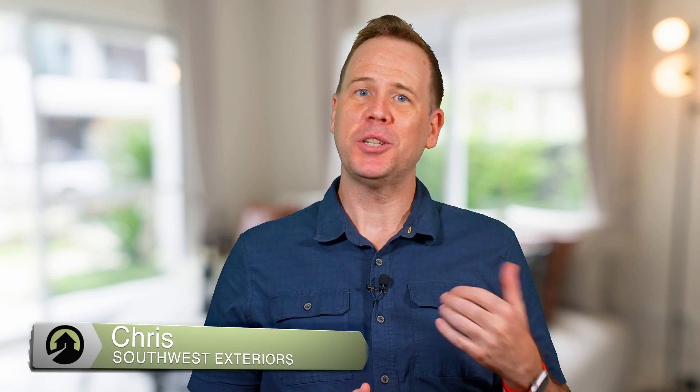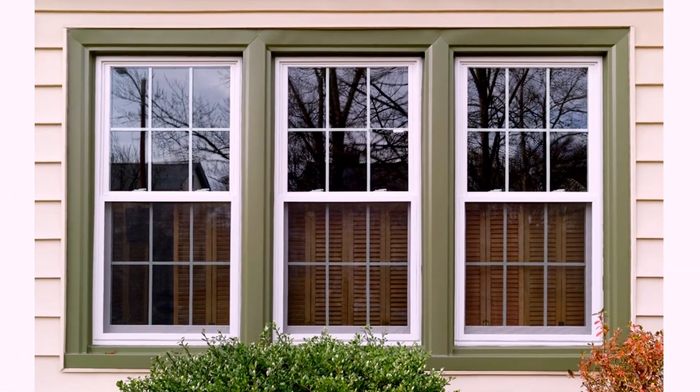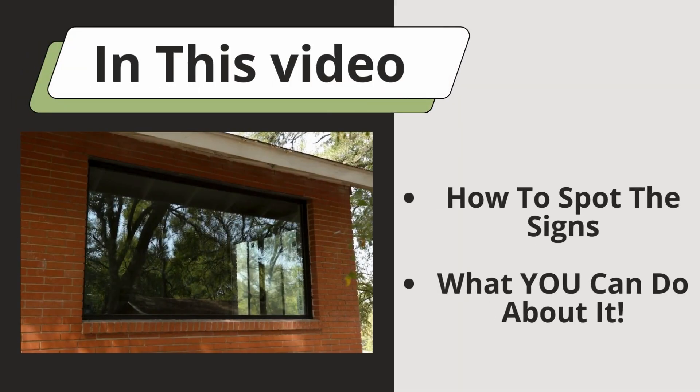Hey, I'm Chris from Southwest Exteriors and welcome back to the Home Solutions channel. Today, we're talking about something that can impact your comfort and your wallet — your windows. Most homeowners don't realize that old or inefficient windows could be costing them hundreds of dollars a year in energy bills. In this video, we're going to show you how to spot the signs that your windows are costing you money and what you can do about it.